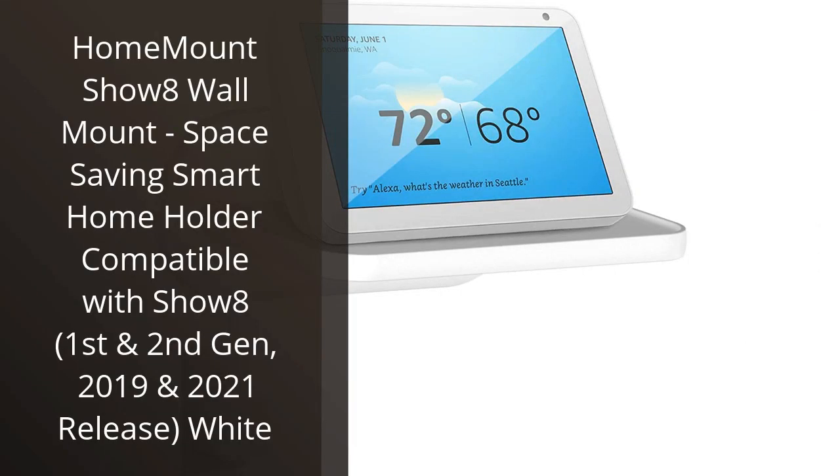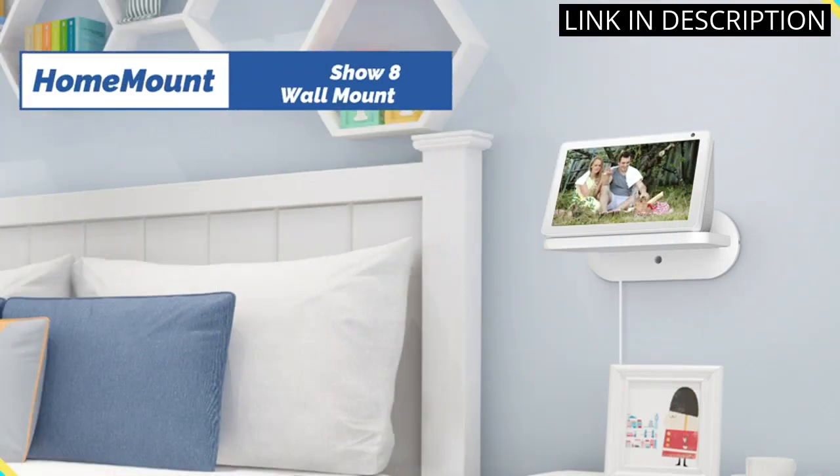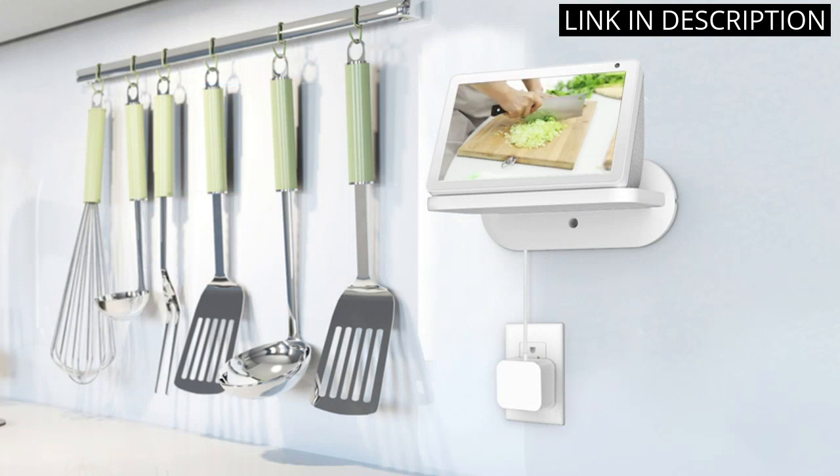I recently purchased the Home Mount Show 8 Wall Mount and I'm so glad I did. It has made it so much easier to mount my Show 8 speaker on the wall, freeing up space and giving it a much cleaner look.